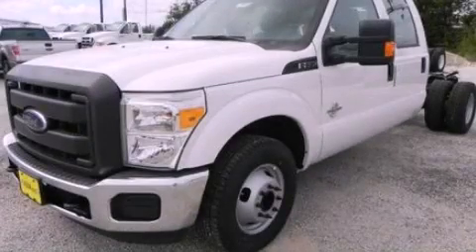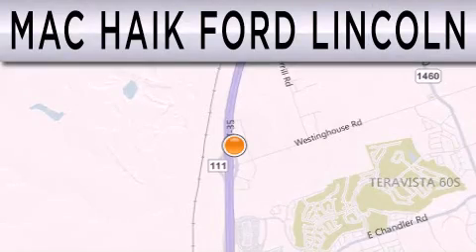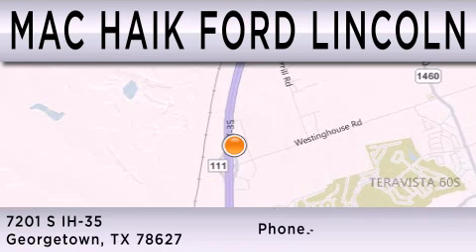Contact us today to schedule your opportunity to see this automobile in person. Mack Hike Ford Lincoln is dedicated to doing everything possible to ensure that the experience you have selecting your next vehicle is as pleasant as possible. We're located at 7201 South Interstate Highway 35 in Georgetown.